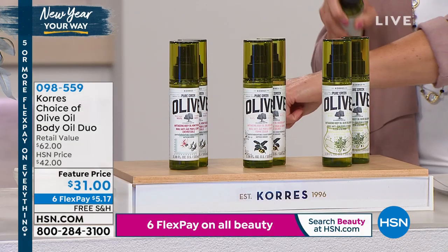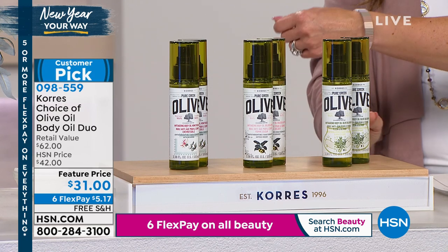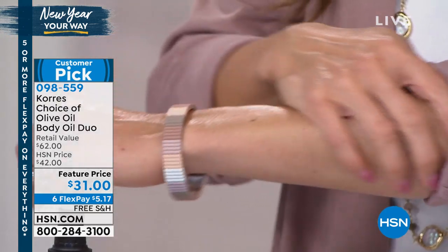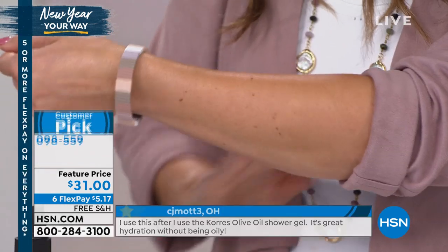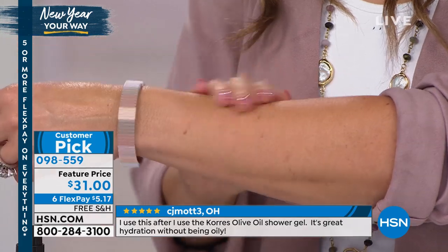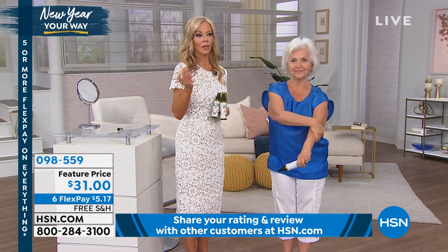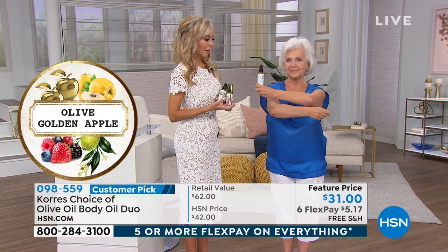You will look and feel absolutely amazing, and the fragrance is unbelievable. The olive blossom — that's an iconic scent, only here at HSN. Even though you see it in all the magazines, it's only here. The blossom is pure and clean; it stands for purity — it's a little white flower that grows on the olive tree. Or you can go with the new golden apple, which smells like you're walking through an apple orchard, or the honeysuckle.